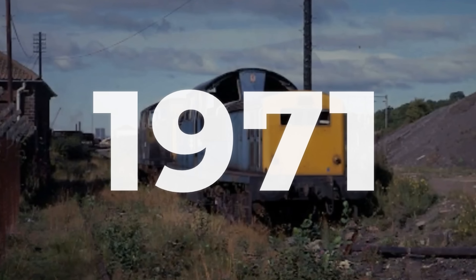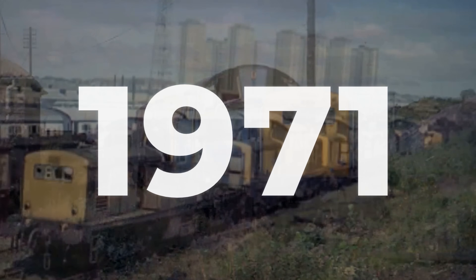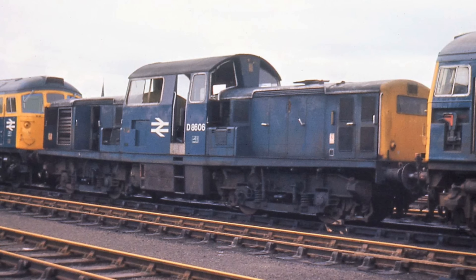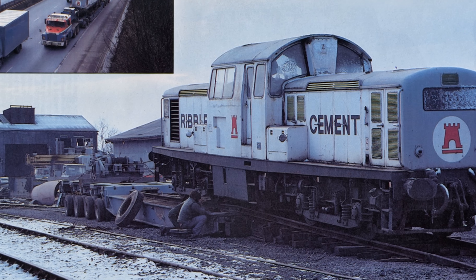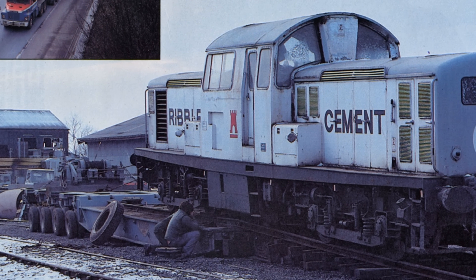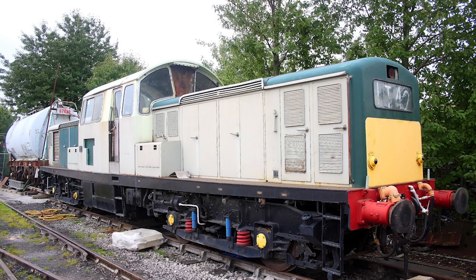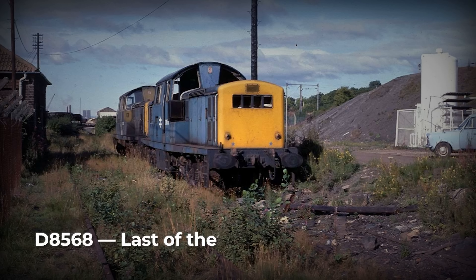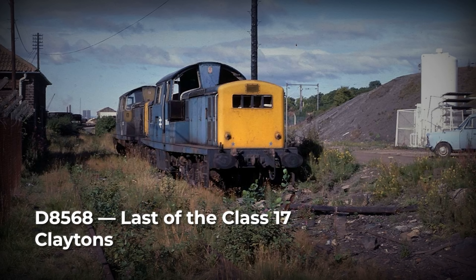By the end of 1971, every Class 17 had been withdrawn from service, and most were scrapped in the years that followed. One survived, because Hemelite, a cement company, bought D8568 for industrial work in 1972. This is the Class 17 Clayton.